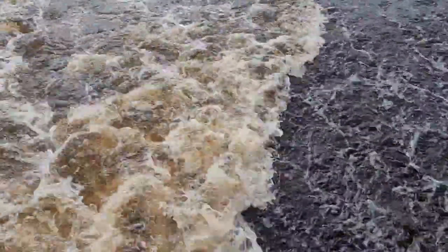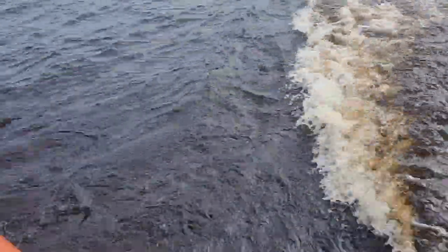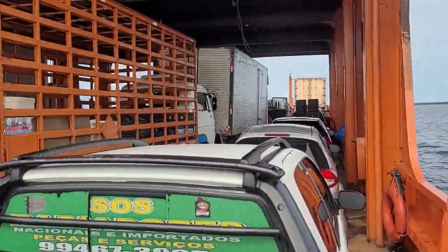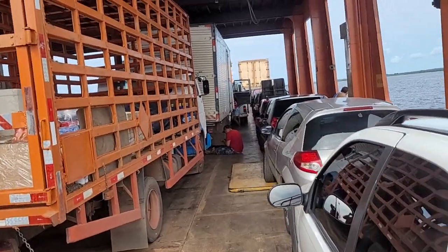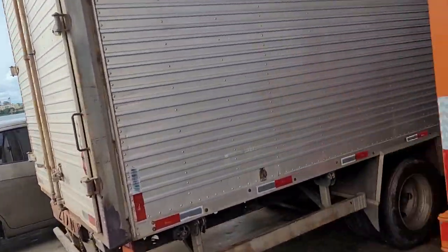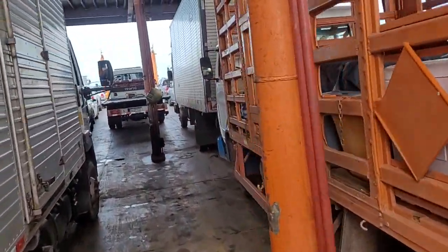This is Rio Negro, so very dark, almost black water. And this ferry is carrying cars, trucks and everything to transport to other parts of the city, of the Amazon state.